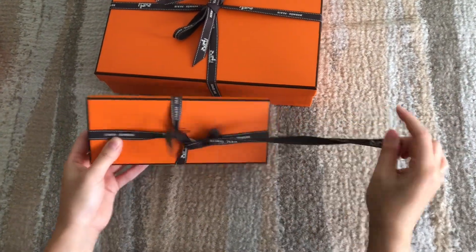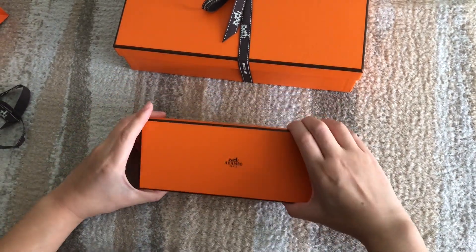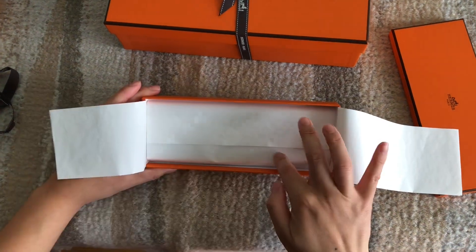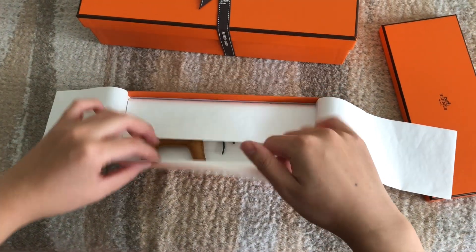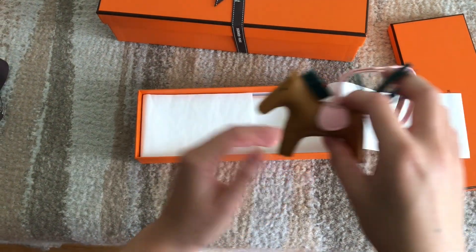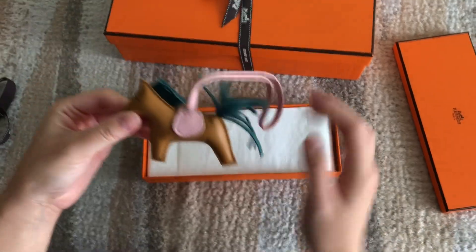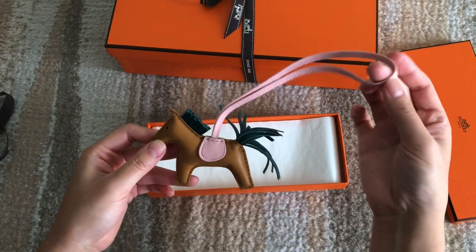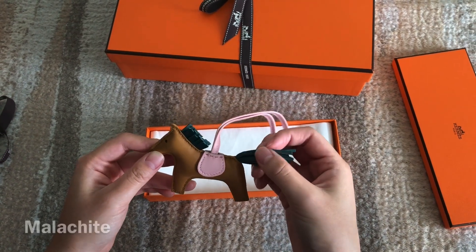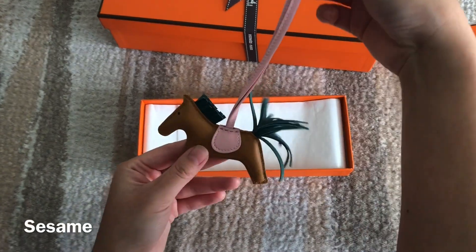My next item is a little cutie — you can probably tell from the box it is a rodeo charm. I had four options to pick from: a red, a blue, I forget the fourth color, and this one. It's more neutral — this is in sakura pink, malachite, and sesame.